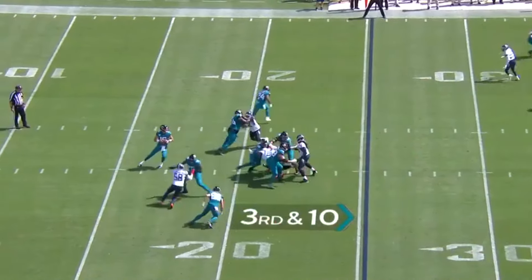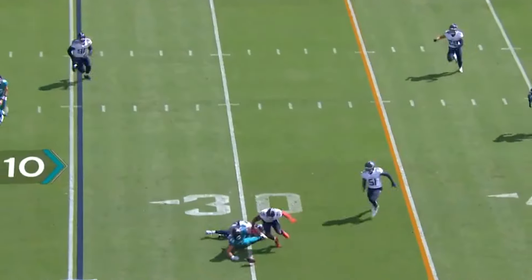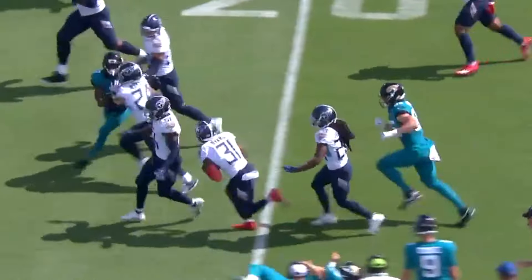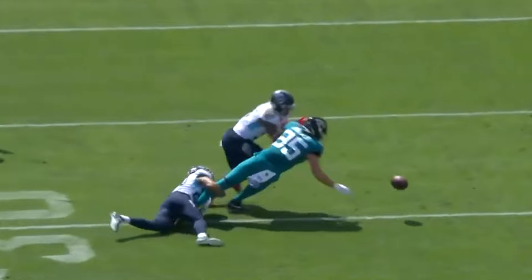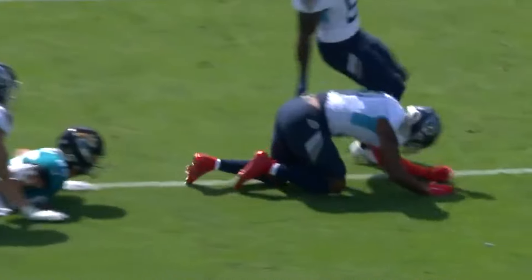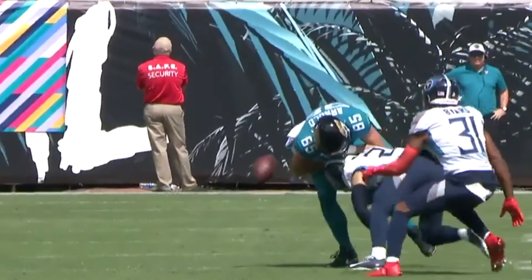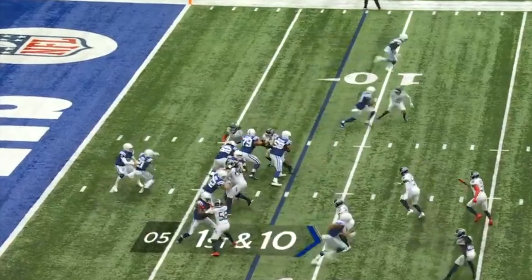Simon, the veteran linebacker, is going to get some run today. They dump it off to Dan Arnold, who fumbled the football — not sure if he ever had it received or not. Kevin Byard is roaming inside the 10-yard line. Great thing by not ruling the ball incomplete — they let it play out. Every turnover and scoring play is reviewed. That was a good hit by Elijah Molden. Titans early in the season, starting to get warmed up.